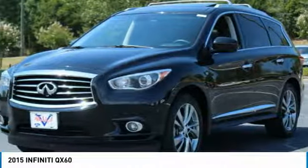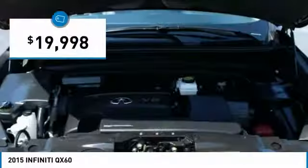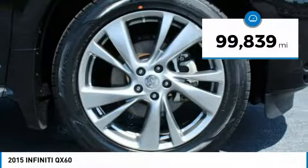The QX60 offers extremely high levels of safety, all with a sleek new design and is priced below $20,000. This vehicle has less than 100,000 miles.